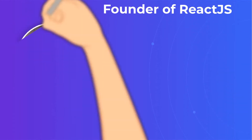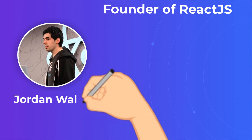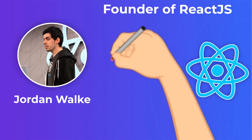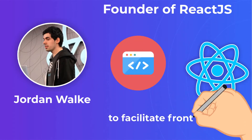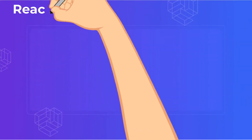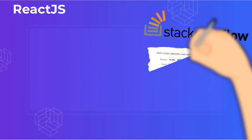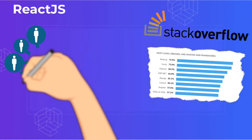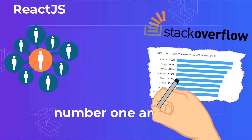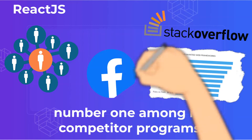ReactJS was created by Jordan Walke, an engineer at Facebook, in 2011. Its purpose was to be an open-source JavaScript library to facilitate front-end web application development. This recent Stack Overflow study shows that it's currently number one among its competitor programs. With the library's huge community of users and Facebook's help in backing and maintaining it, the whole programming world is beginning to appreciate the benefits of using ReactJS.